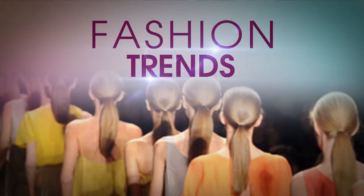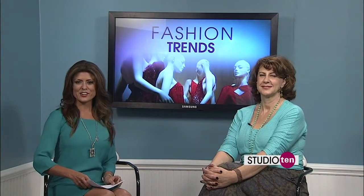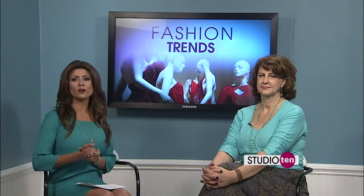When the seasons change, it's an excuse to buy new clothes — don't you love it? We have Karen Perkins here and she is going to show us some great new fall looks. Karen's from Fresh Produce in Destin, so she's going to show us some fresh new looks for the fall.